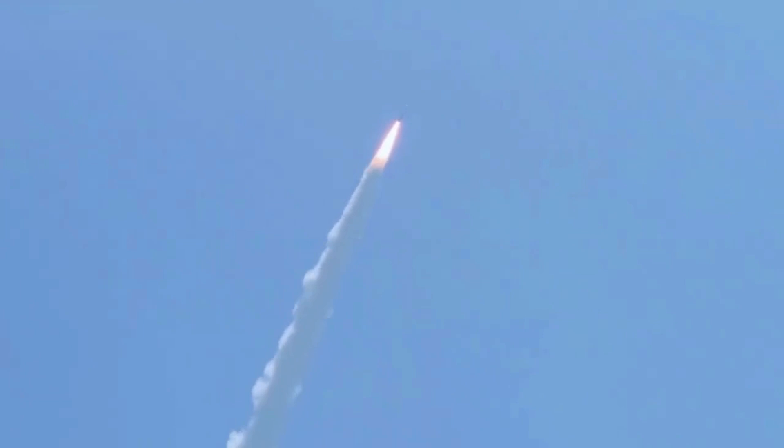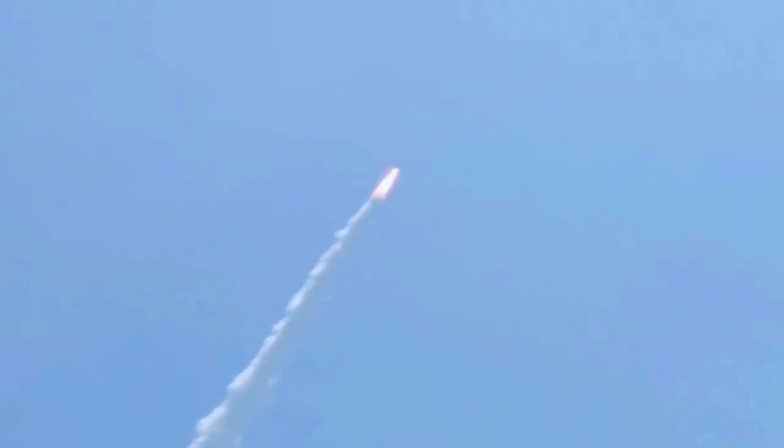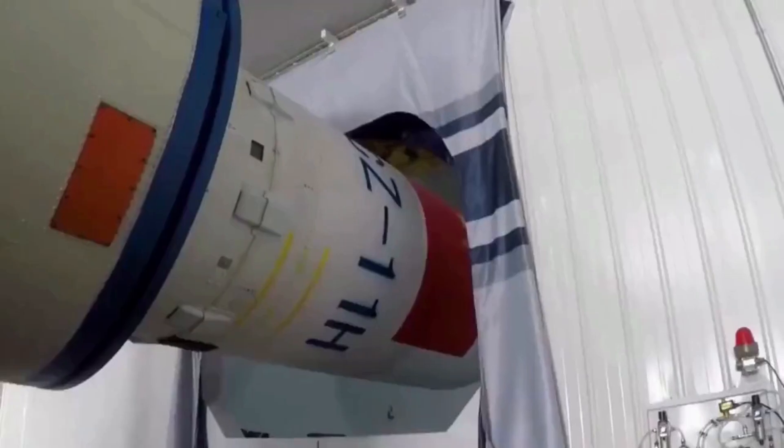The rocket is based on proven military technology, which is a key reason why it succeeded continuously 13 times from the start. It is easier to plan, prepare, and operate, greatly reducing the cost of launch missions.